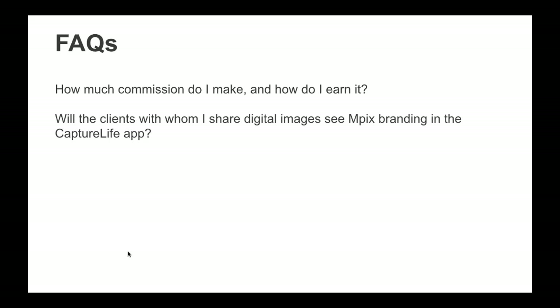FAQ: How much commission do I make and how do I earn it? You'll get 10% commission on orders your clients place through the mpix print store in the Capture Life app using the images you shared. The commission will show up in your Loyalty Program dashboard on the Miller's website when the mpix order ships to your client, and you'll be paid once a month at the beginning of each month for the previous month's activity. As for mpix branding — yes, your clients will have the standard mpix ordering experience in the Capture Life app, where they can order prints, cards, wall art, and more.